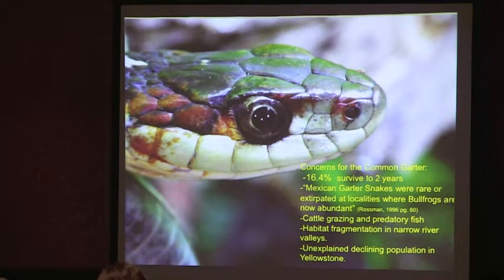Despite the fact that common garters are common, there are some concerns regarding them. In ideal conditions, only 16.4% survive to the second year of life, and rarely do the animals we encounter live in ideal conditions. One big problem, of course, is bullfrogs. Jeff gigged one this summer that had a garter snake in its belly — it's very common for bullfrogs to just eat anything, small garter snakes included.